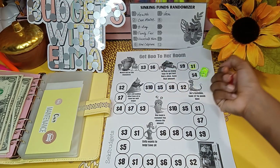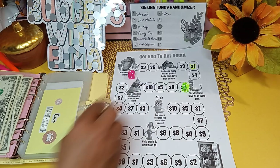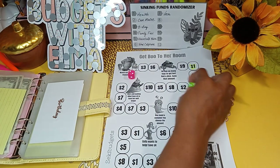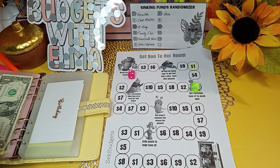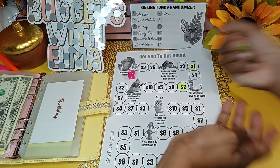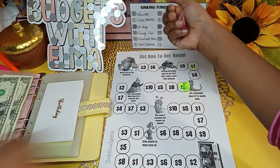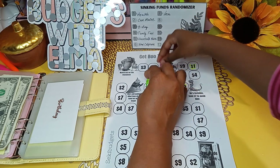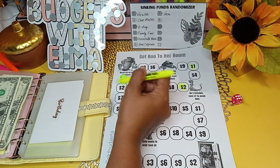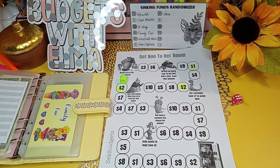Roll the die for the birthday category — we land on two. So birthday gets $2. Coloring in the two on the tracker. Next roll — we land on five, which moves us to spot two. So family fun gets $2.